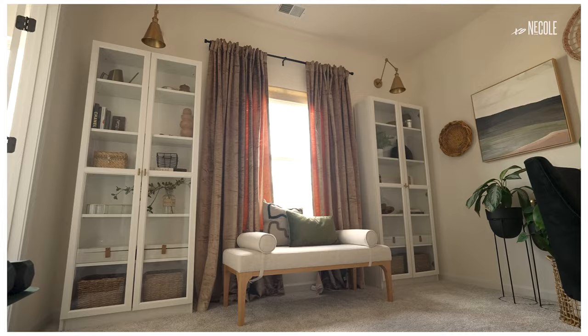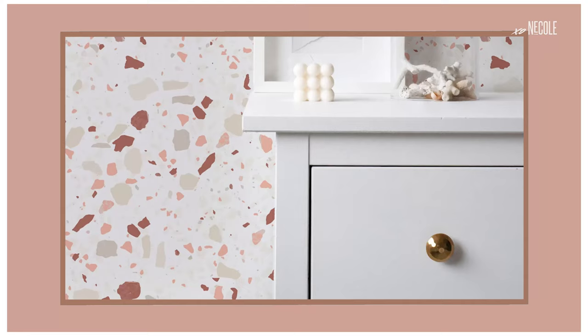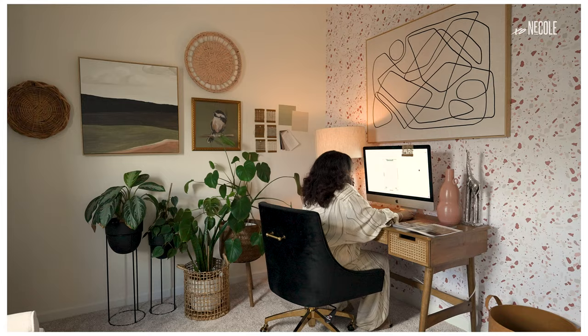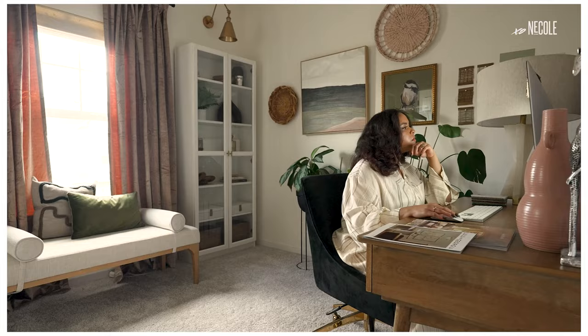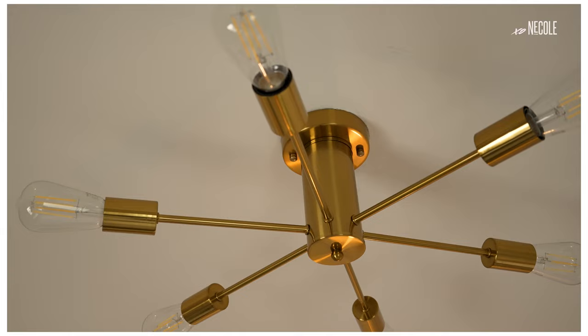The concept for my office really started with a wallpaper I saw — it's LeVette's wallpaper. It was almost like it was meant for me because it has almost all of my brand colors. Being a designer, I want my space to speak for me. It's a living, breathing portfolio of how I design and what I personally like, so clients can get a feel for my point of view and what I can incorporate into their space.